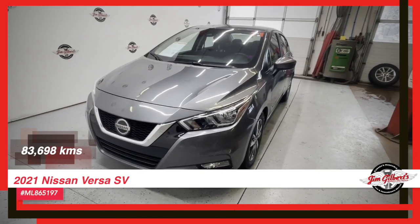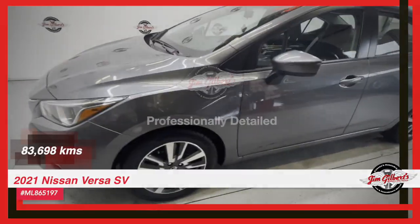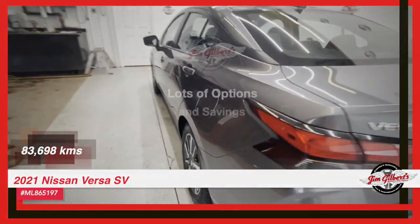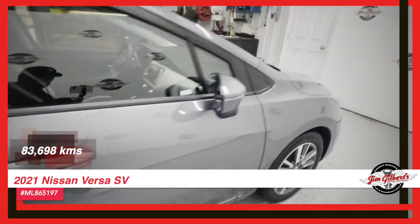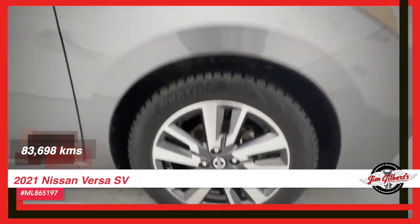Welcome to Canada's Huggable Car Dealer, where we pride ourselves on providing the most comfortable and reliable vehicles for our customers. And we have a real gem for you today: the 2021 Nissan Versa SV. This well-maintained used vehicle is sure to steal your heart with its sleek design and top-notch features.